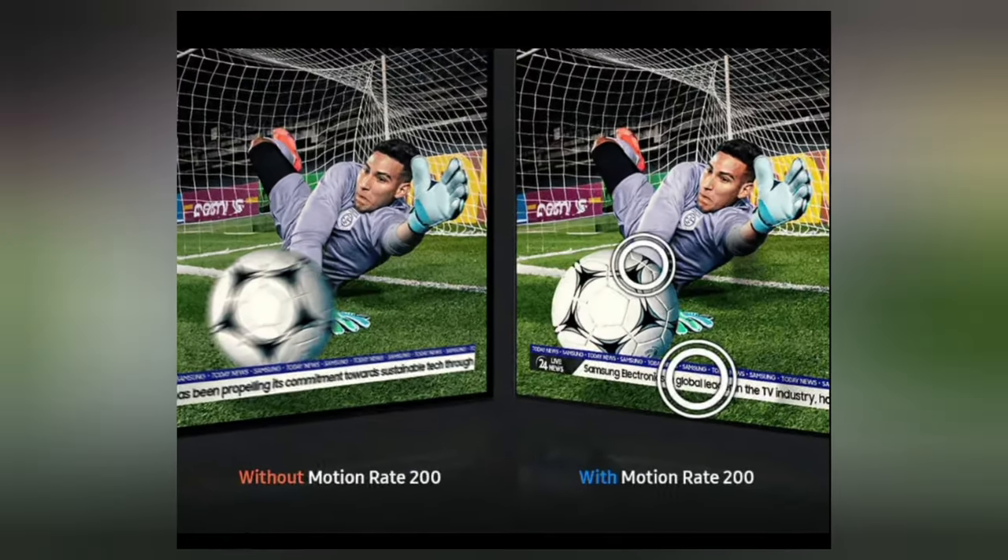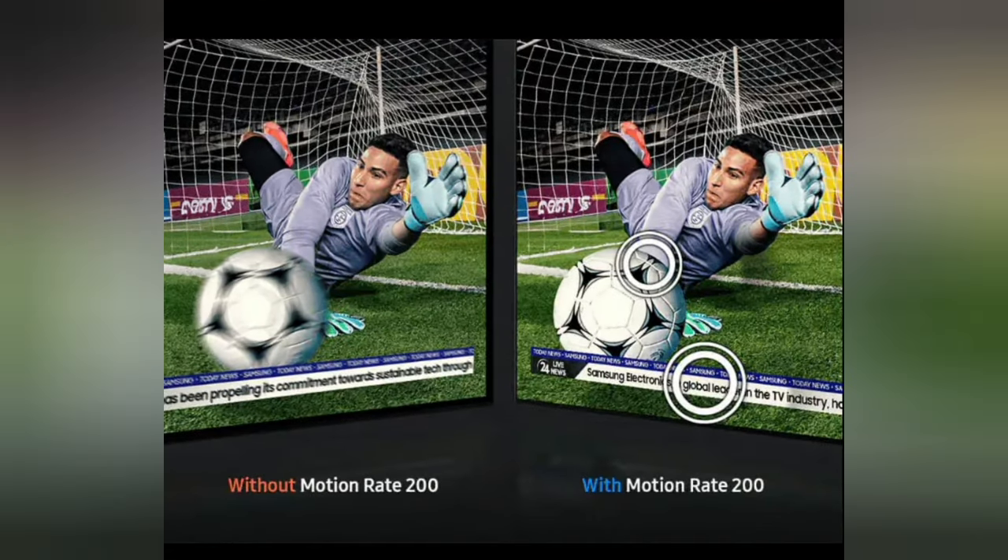Motion Rate 200 helps you keep up with the action. See fast-moving scenes with minimal blur and judder so that you have a sharper and smoother viewing experience watching live sports and action movies.